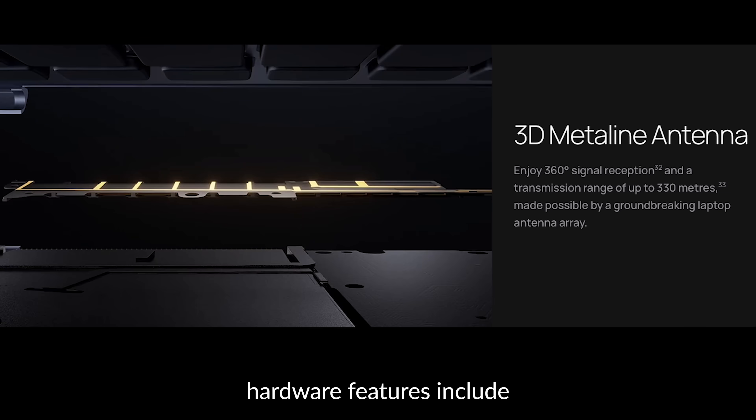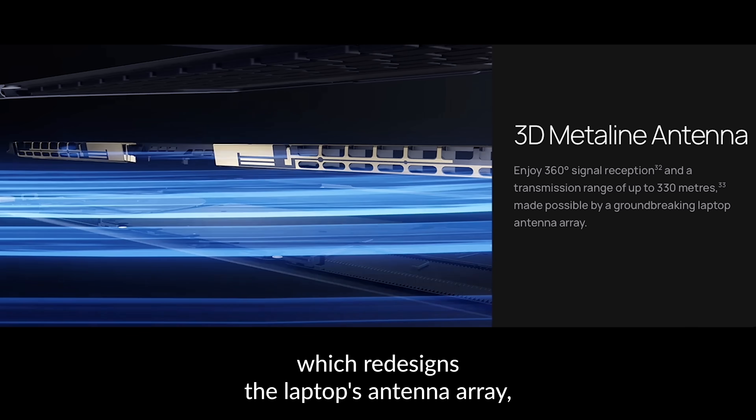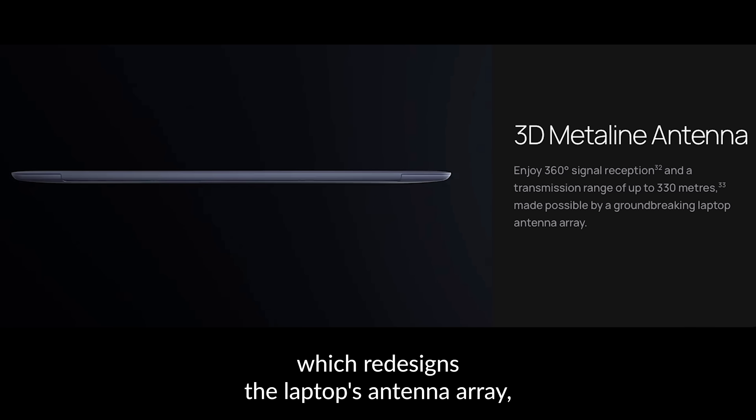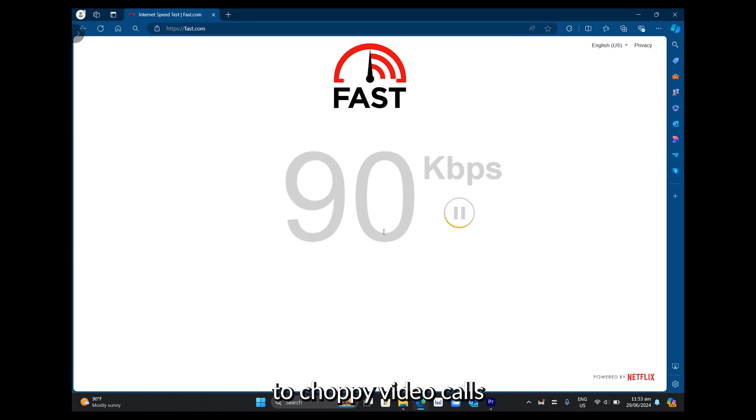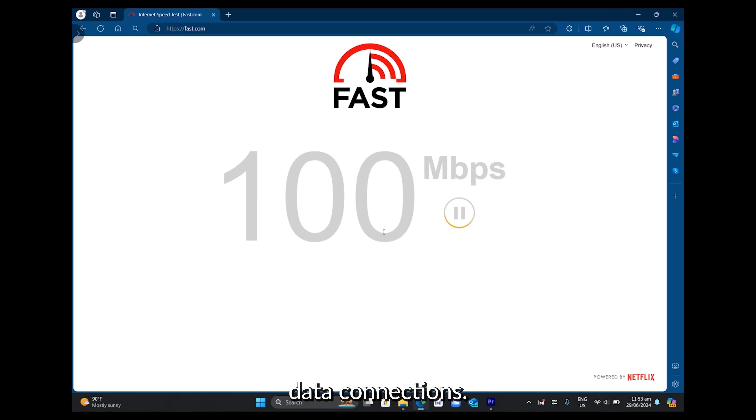Other standout hardware features include Huawei's 3D MetaLine antenna, which redesigns the laptop's antenna array, so you can say goodbye to choppy video calls and hello to faster and more stable data connections.